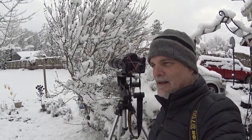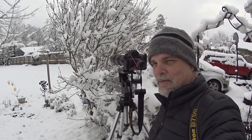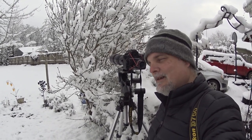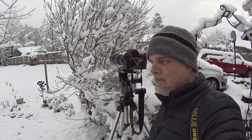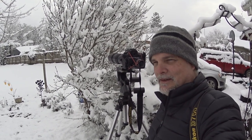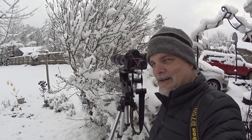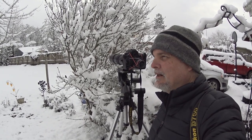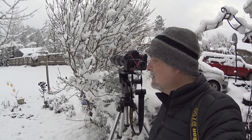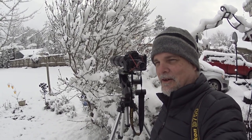I was out here earlier and I've been giving them breaks — I come out for a little while, take a few images, then go in the house for a while and let them do what they want, then come back out. But as you can see, they're very tolerant of me being out here. That's probably because I'm out here all the time and they kind of know who I am. I don't really feel like I'm stressing them out at all.